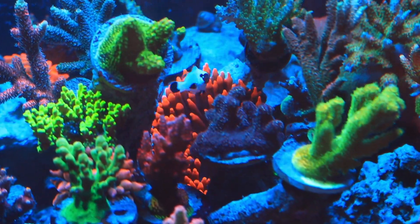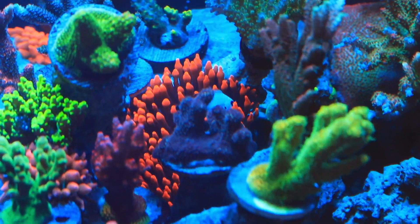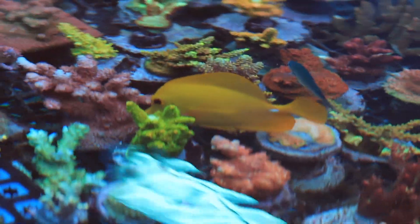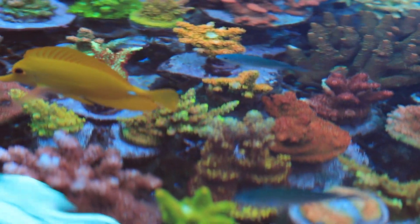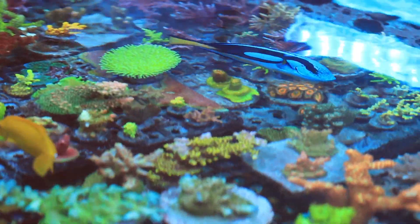Another cool fact is that corals are endosymbionts, meaning that they cannot survive without a symbiotic algae that lives inside their skeleton. This algae is known as zooxanthellae, and this relationship has existed for nearly 25 million years. This relationship is the backbone of all coral reefs around the world and the coral reefs in our tanks.